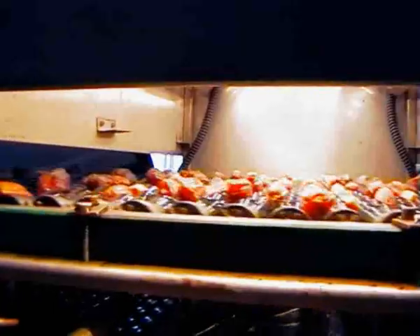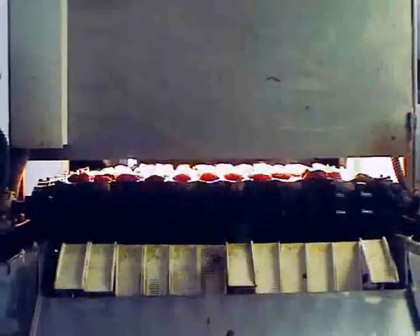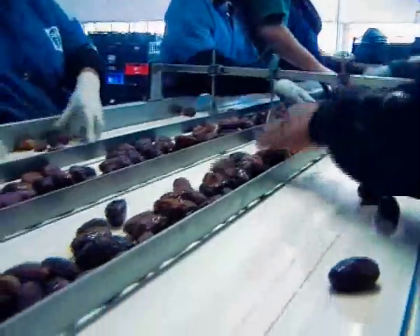The digitally processed pictures are analyzed statistically for the sorting decision. The date leaves the camera box in a free fall which is stopped by a mechanical finger that directs it to the correct lane. From there it passes quality control and is packed.